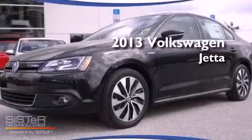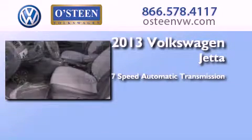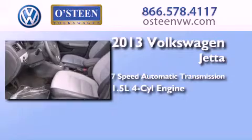This is a 2013 Volkswagen Jetta. This four-door sedan has a seven-speed automatic transmission and an inline four-cylinder engine.